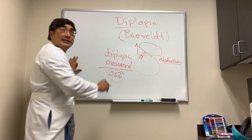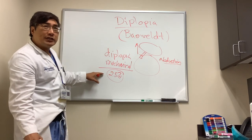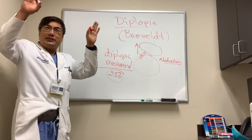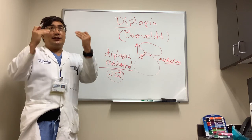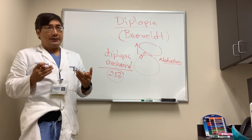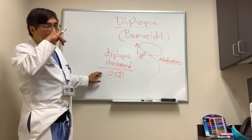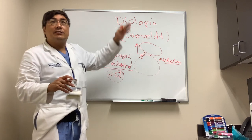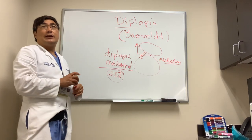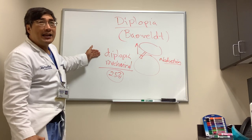It can occur in maybe up to 25% of cases, so you should be aware of it. Probably fewer people notice it because we really don't look up very much in daily life — people tend to look up with their head rather than their eyes. It's going to be less noticeable than things in downgaze. Many patients also have visual field defects, so they may not notice the problem in upgaze.